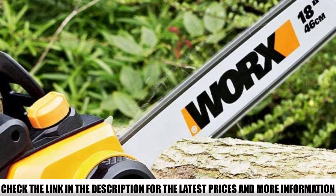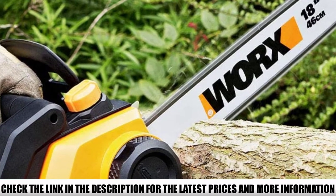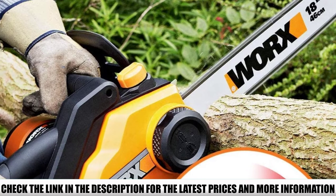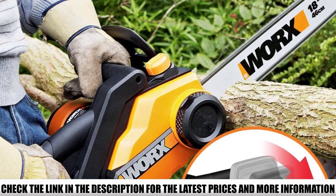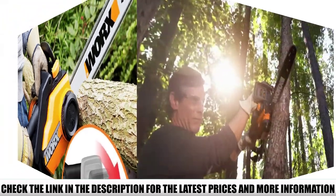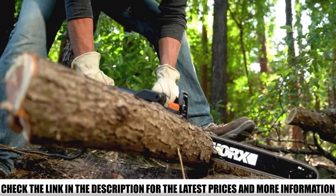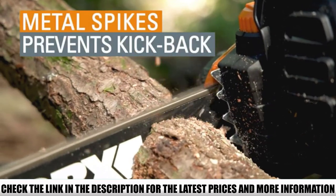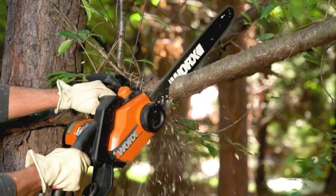Worx uses patented auto-tensioning technology for chain maintenance. This technology prevents the chain from over-tightening, which had been a nuisance to chainsaw users, so the chainsaw requires no maintenance. The large 18-inch bar size combined with a 15-amp powerful motor ensures beastly performance, cutting through trees and large logs to create perfectly shaped firewood.